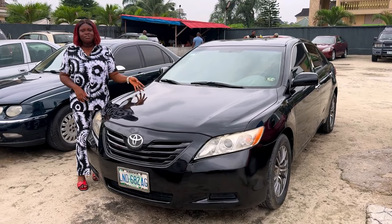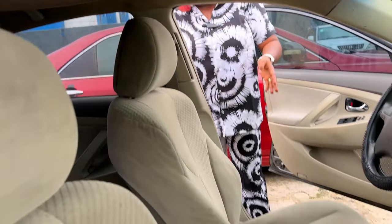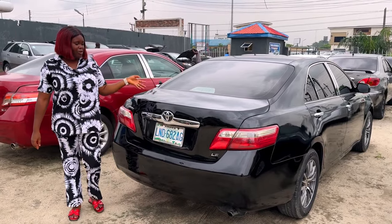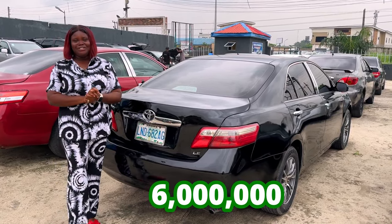And this is a 2008 Toyota Camry Nigerian used, four plugs. It's a neatly used fabric car. It has a DVD camera. The AC is chilling. The back seat is also cool as well. And this is the back view of the 2008 Toyota Camry, which is going for 6 million, slightly negotiable.